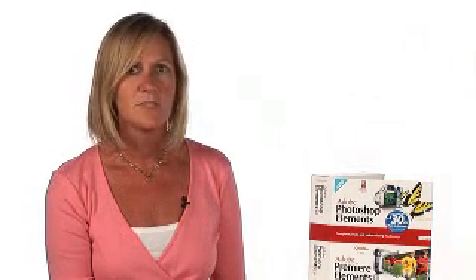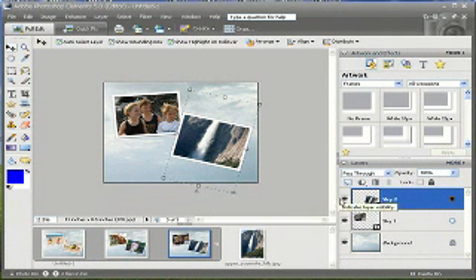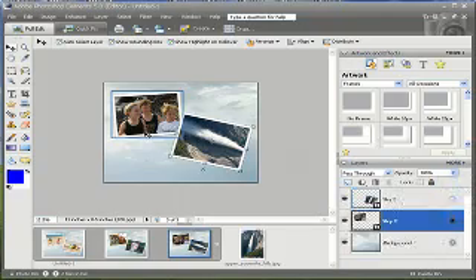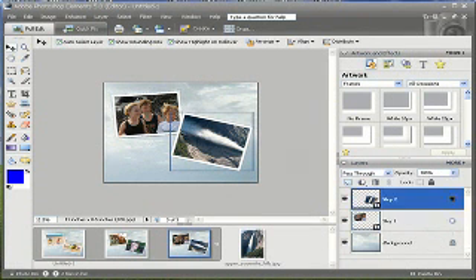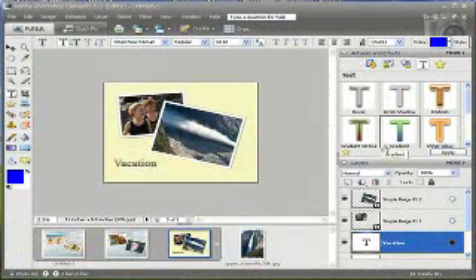There's a big trend right now in scrapbooking, and one of the new enhancements to Photoshop Elements is what we call flexible layouts. It makes it a lot easier for folks to create album pages and scrapbook pages, resizing their photographs, adding art and embellishments, and really creating nice printed creations.